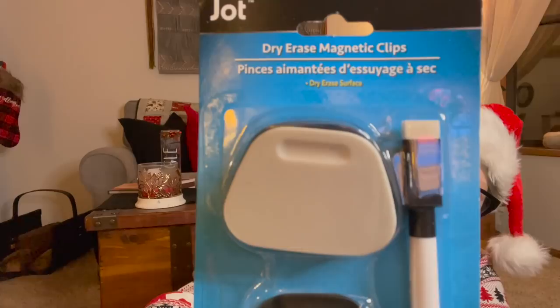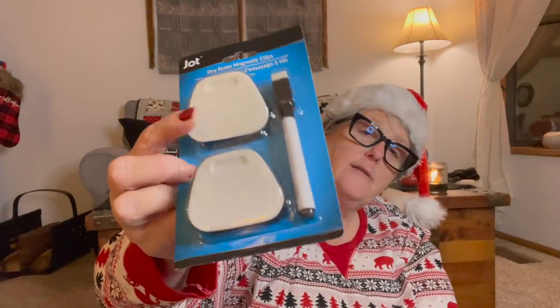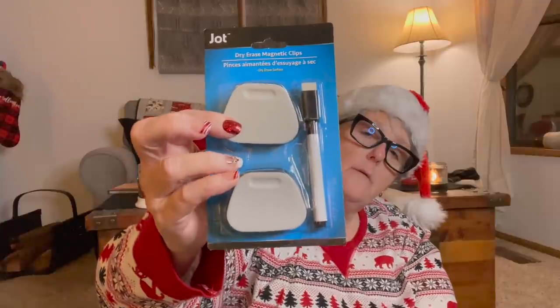I got these — these are magnetic dry erase clips. You can write on here and then hang whatever you want from the clip, and it sticks to your fridge. If you have to remember something — give yourself notes, to-do lists, done — whatever. It comes with a little dry erase marker. I liked this idea for grocery lists or what have you. Fantastic for a dollar.